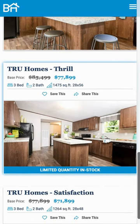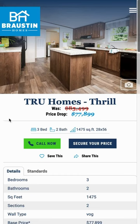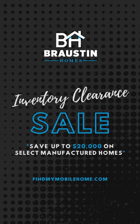What's so thrilling about this home is that it is on sale, so call today and ask for Alexis.